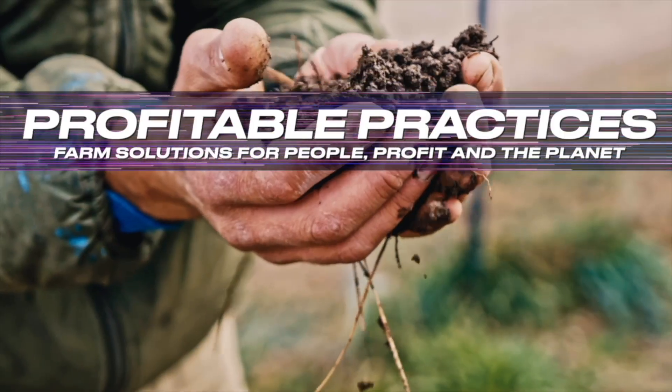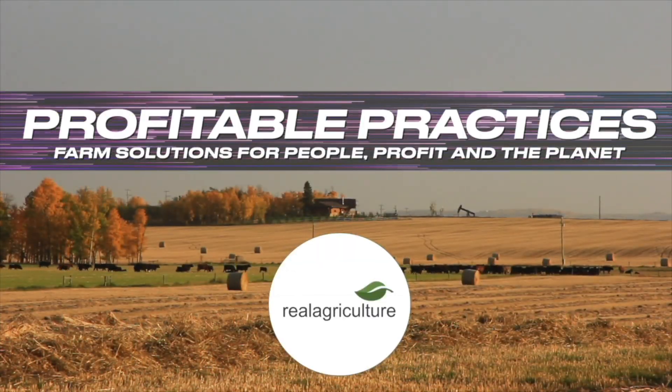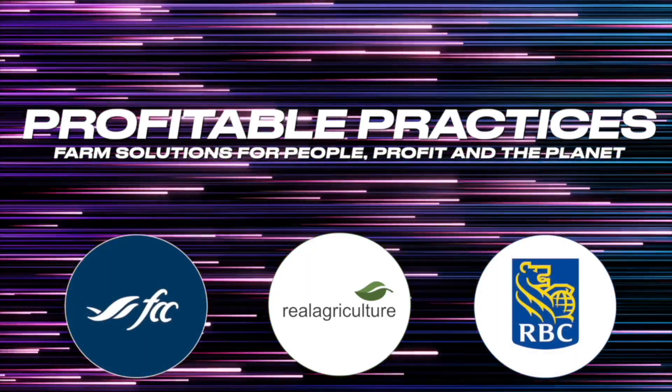Profitable Practices: Farm solutions for people, profit, and the planet on Real Agriculture, brought to you by Farm Credit Canada and RBC Royal Bank. I'm Amber Bell and this is Real Agriculture.